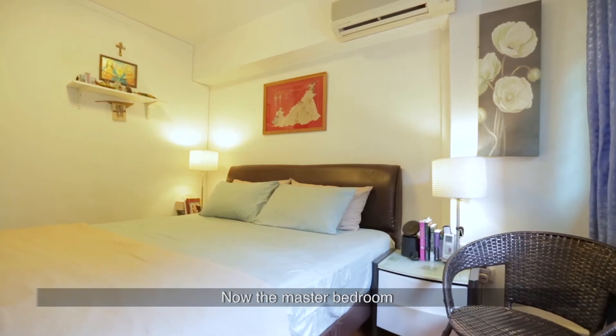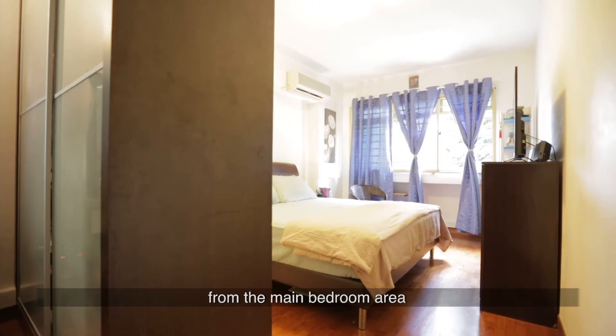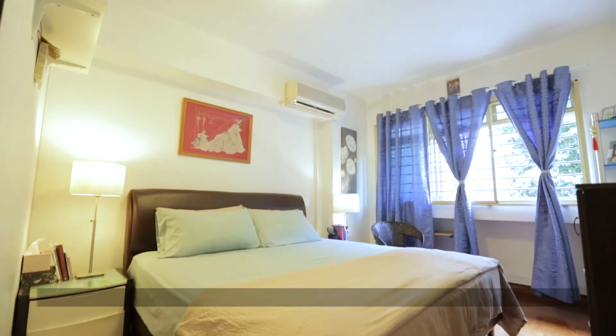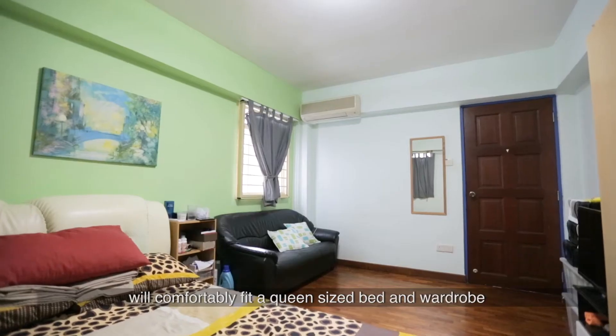Now the master bedroom. The built-in wardrobe carefully separates out the en suite and dressing area from the main bedroom area. The main bedroom area is spacious enough to fit king-size beds and side tables, while the squarish common rooms will comfortably fit a queen-size bed and wardrobe.